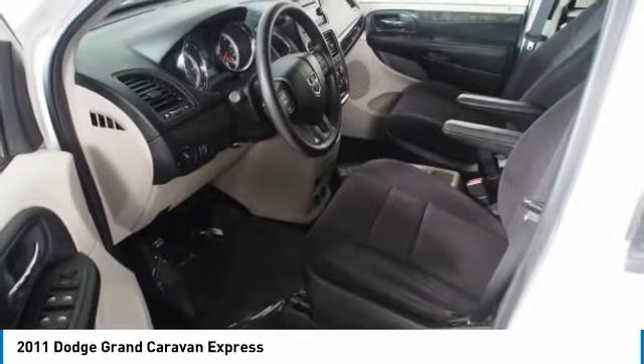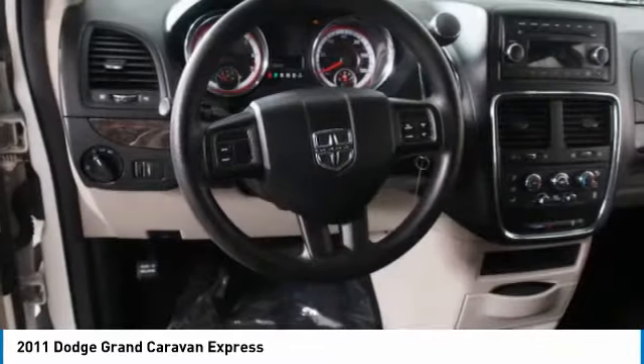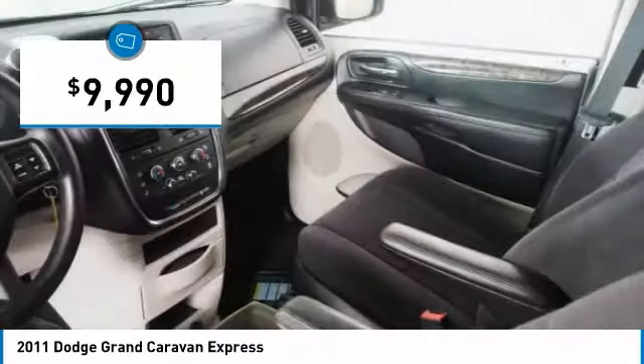Its vast interior is widely praised, with an innovative seating arrangement, versatile cargo storage, and enough entertainment features to keep the kids entertained on road trips, and is priced below $10,000.